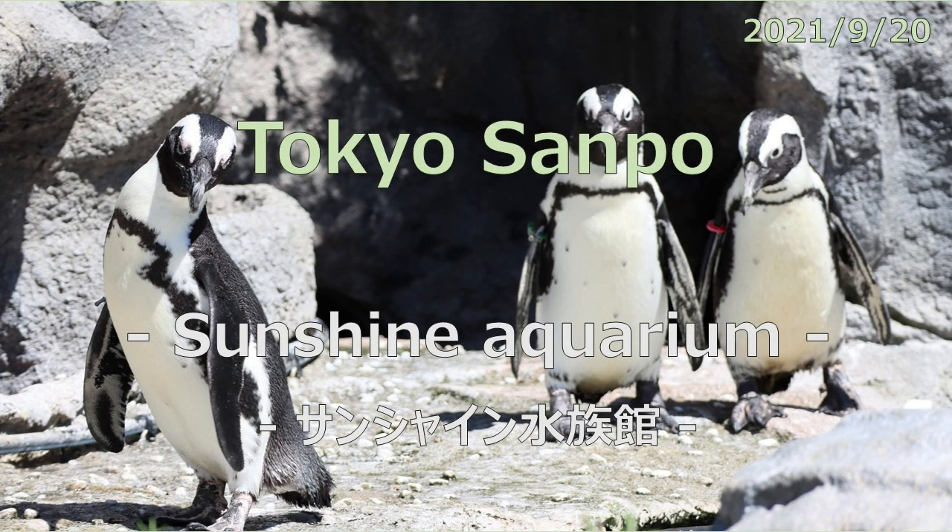Today is a comfortable day with low humidity. In the clear autumn weather, I went for a walk as usual. Today's walk started at Atsuka Station, walked around the Sunshine Aquarium, and walked to Ikebukuro Station. The audio of this program is provided in English, but you can select English or Japanese for the subtitles.